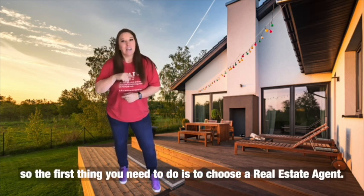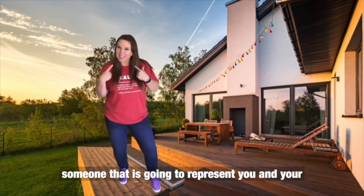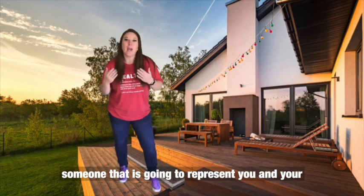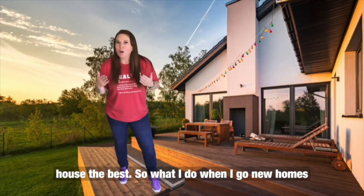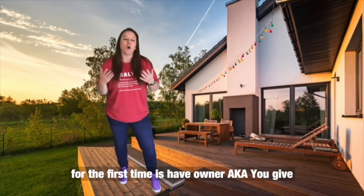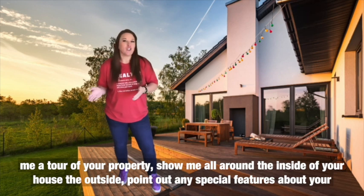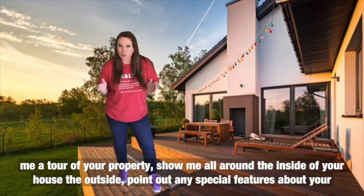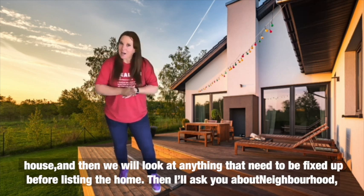The first thing you need to do is choose a real estate agent — someone who is going to represent you and your house the best. What I do when I go and view homes for the first time is have the owner give me a tour of the property, showing me all around the inside and outside of the house, pointing out any special features, and then we'll look at any areas that may need to be fixed up before listing.